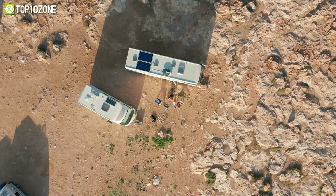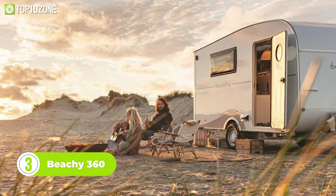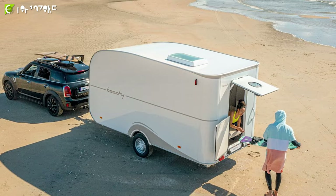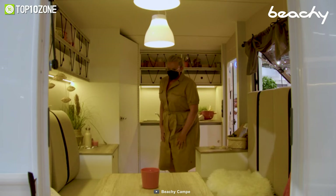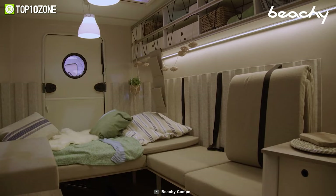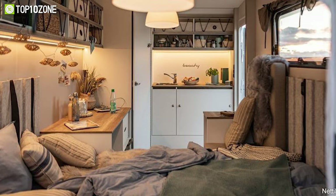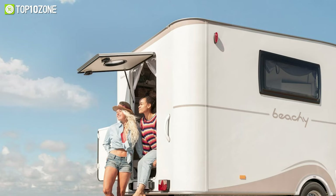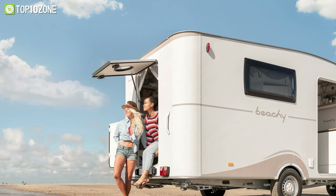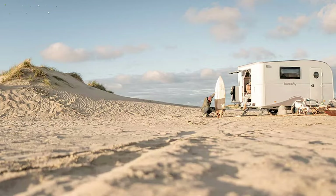Looking for a mini camper trailer that's flexible and spacious enough to accommodate your wildest adventures? Look no further than the Beachy 360. With its sleek and modern design, this camper trailer packs a punch in terms of functionality and versatility. Its modular construction allows for easy customization of the interior layout, so you can transform the space from a cozy bedroom to a comfy lounge area in a snap. With features like a nose wheel with a load indicator and rear fog light, you'll be safe and sound as you explore new horizons. The Beachy 360 has wall-mounted compartments and a walk-in wardrobe for storage, plus a kitchen with a cooling box and stainless steel sink. With the Beachy 360, you have all the comforts of home in a compact and convenient package.